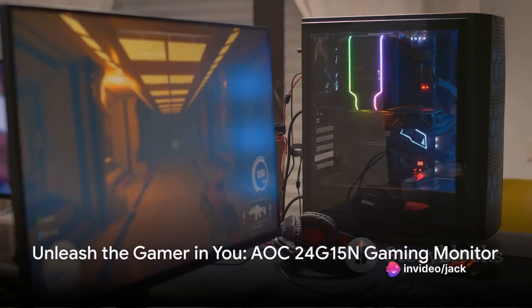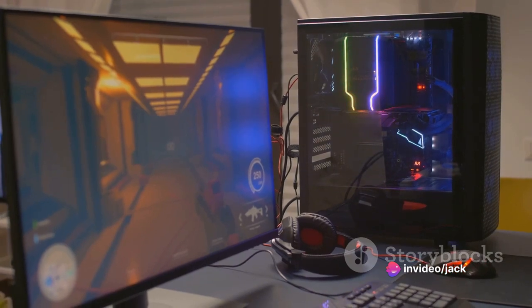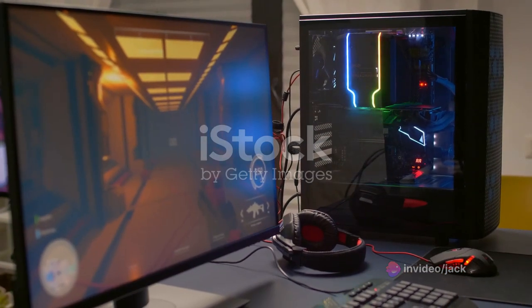In the realm of gaming, every second counts. Introducing the AOC 24G15N 24-inch Gaming Monitor.